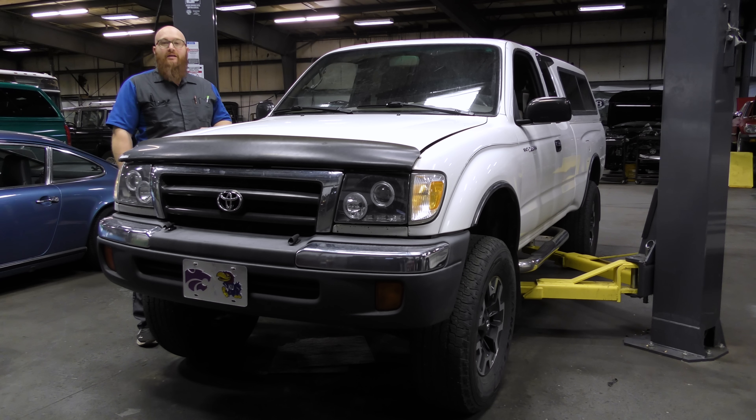This is a 1999 Toyota Tacoma. Some people have commented, 'I thought you guys don't work on old cars anymore.' This is not what I consider old. What I mean by old is 60s, 70s, and 80s — those are old. We don't like working on those much anymore, but this is definitely within our realm.